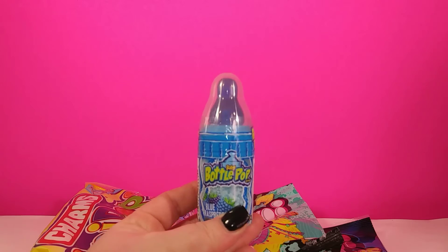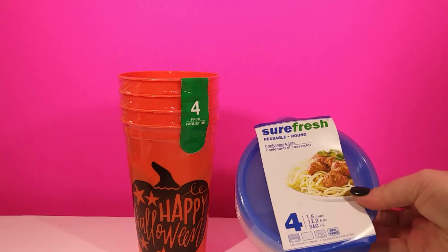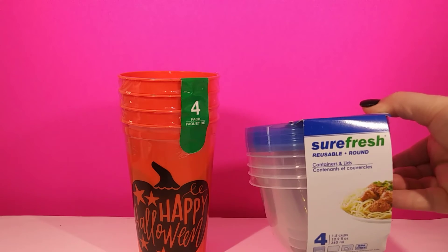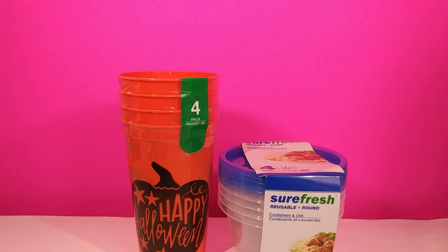Then I stuck this in the cart — it's just a baby bottle pop. I picked up some containers because I'm doing a project soon and I'm gonna need these for slime. And then I got four of these Halloween cups because they're so cute and I just had to have them.